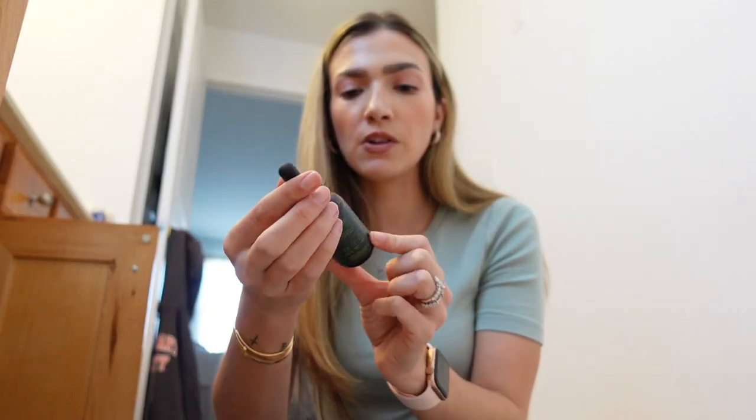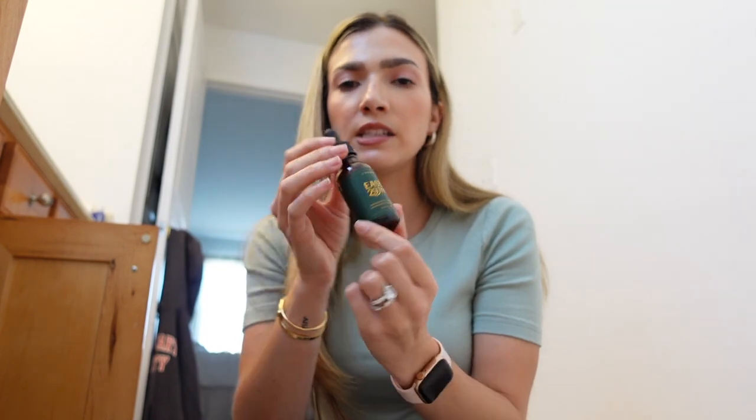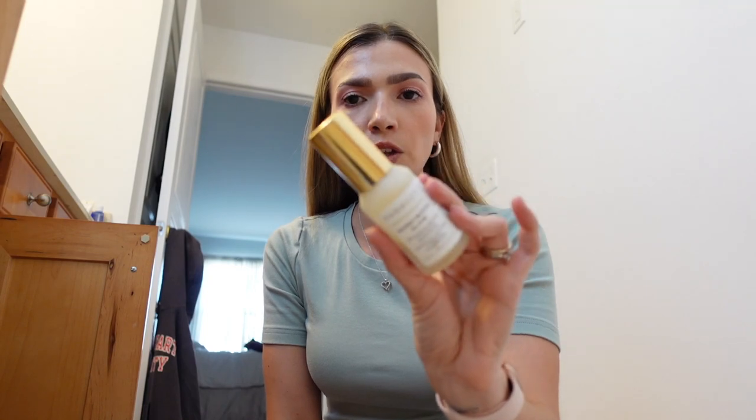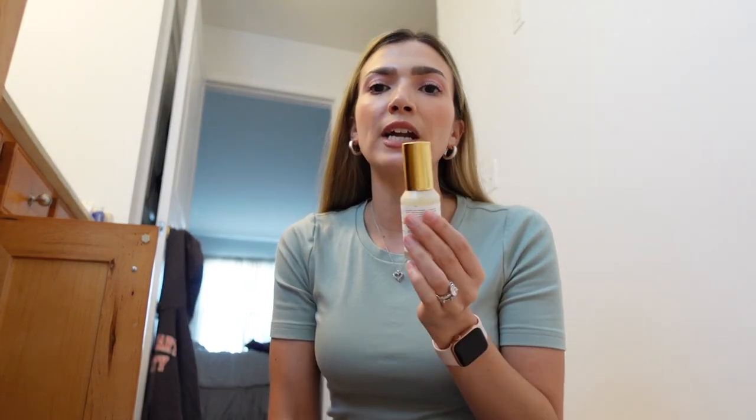I hate this East 29th Serum - it's hyaluronic acid and niacinamide, but it kind of goes on soapy and I don't really like it, so I might just get rid of that. This has to go - this is too old. This is the Pharmacy Honey Glow - such a good serum. It does a great job of exfoliating, getting rid of dead skin, and helps with pigmentation. But I didn't use this fast enough. It's a cleaner brand and it's really old, so I should really get rid of it. But I would buy that again.